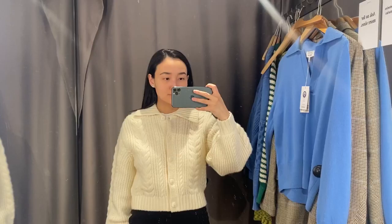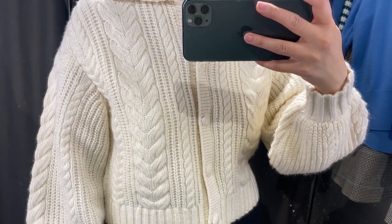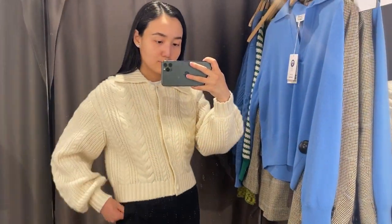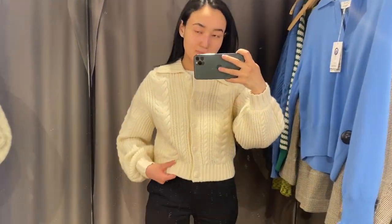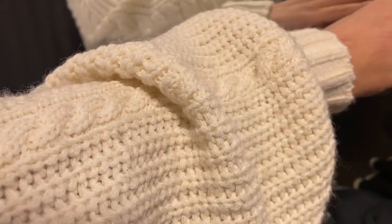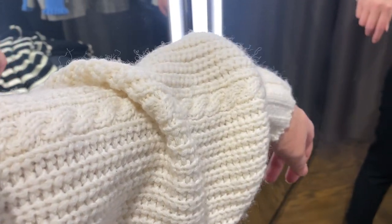Hello everyone, welcome to my channel. Today I will show you some of the items from And Other Stories. The first one is this cardigan — it was really nice but I couldn't find it online to check the composition, and it's probably not available yet. I will leave the reference number, and I should mention that it's quite short, so be aware of that.